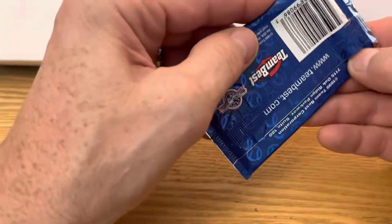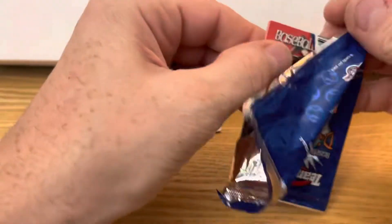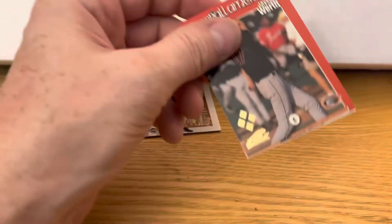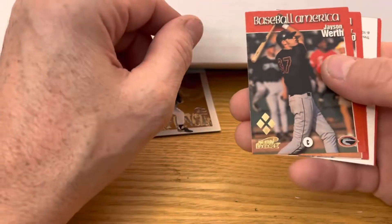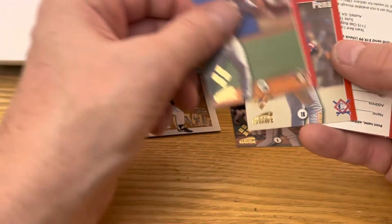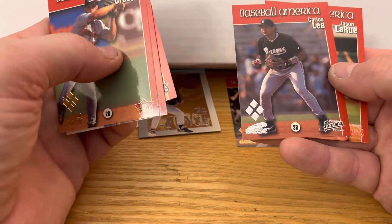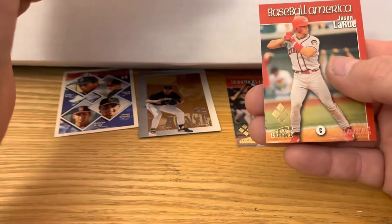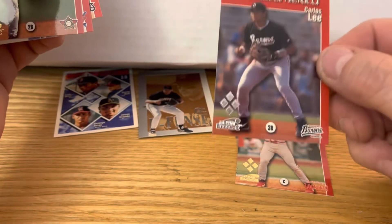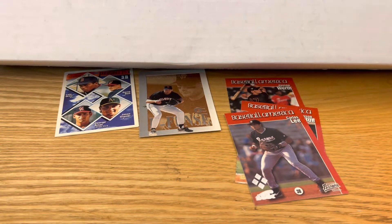See if we go oh-for-three on the packs. Jason Werth — I recognize that name. Carlos Pena, Ryan Anderson, Carlos Lee, Jason LaRue — I recognize that name. And maybe not real sure, we'll put him there.